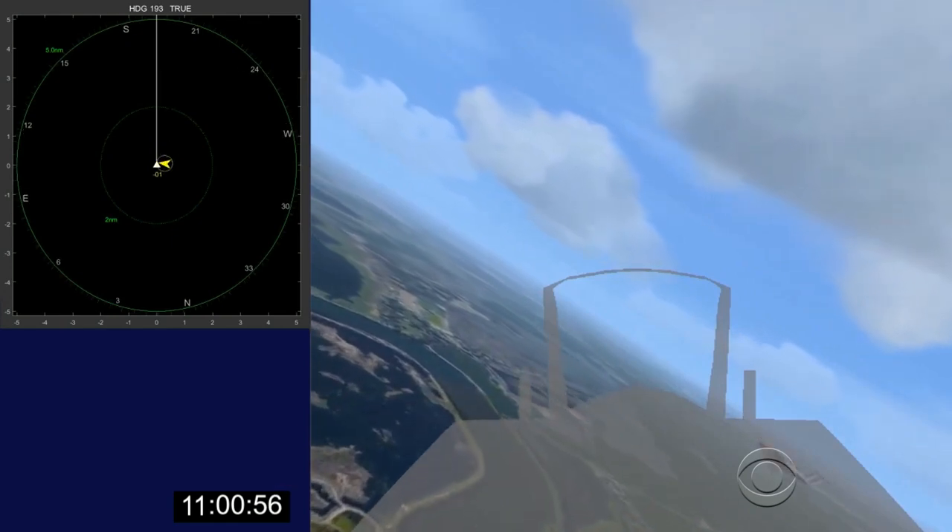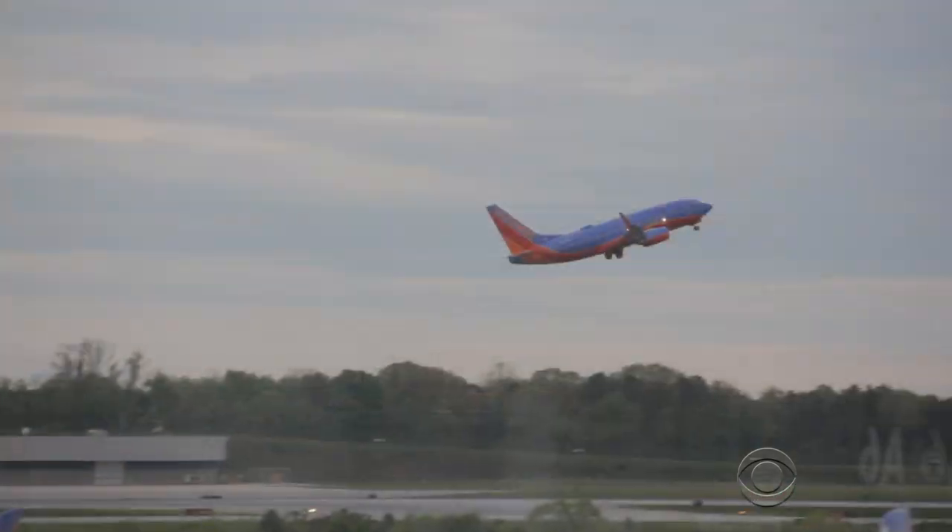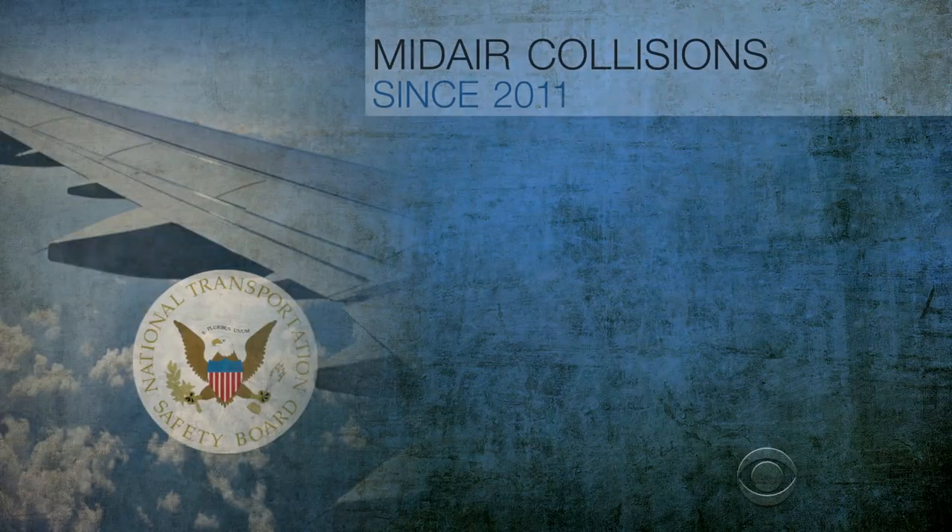By giving warnings like these — "Traffic, 2 o'clock" — they are not required in general aviation aircraft, but similar systems are required for commercial airliners. Rusty Amer is a retired airline captain: "I must have had in my career at least five or six of those warnings that saved us."